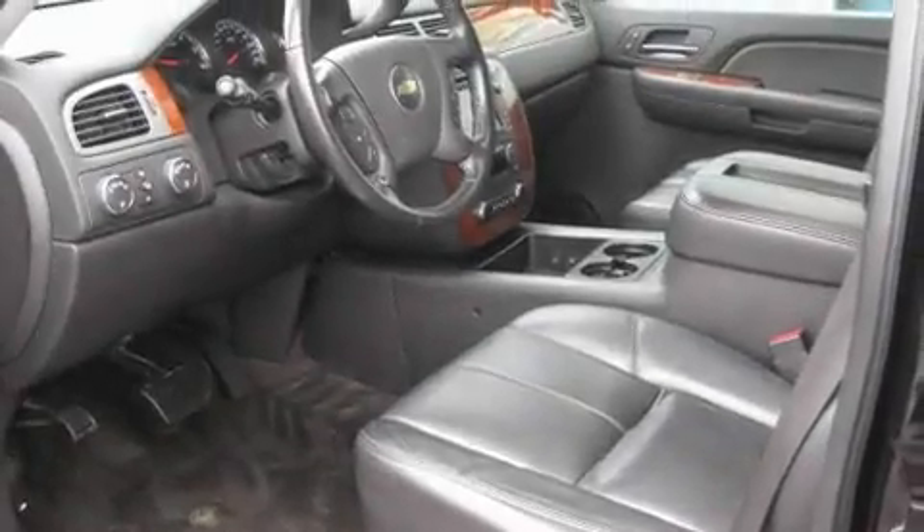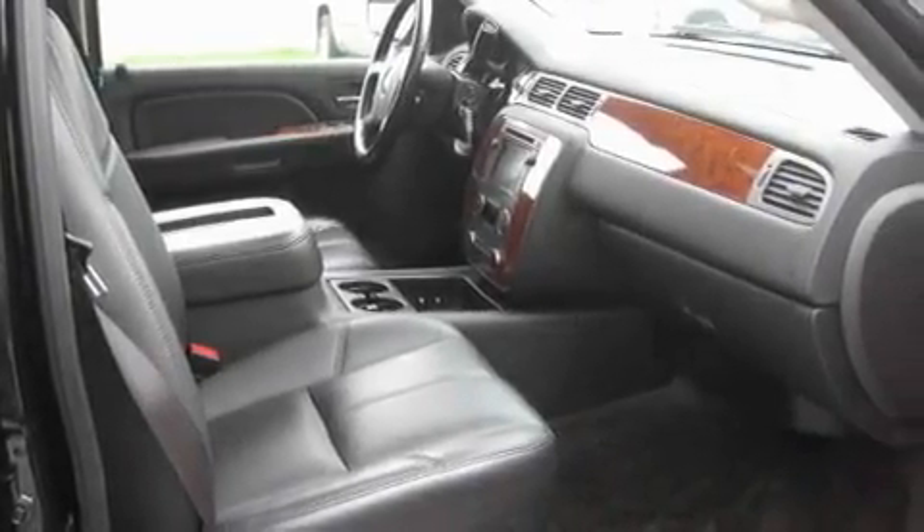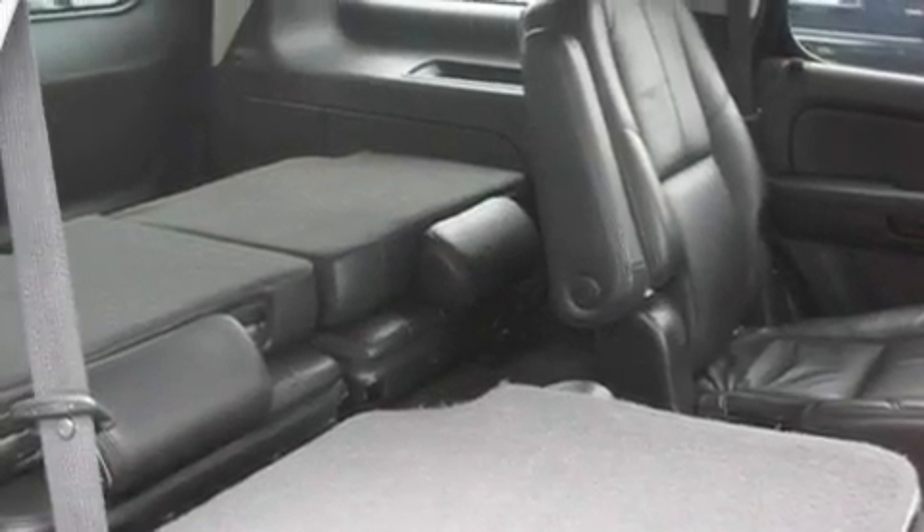Its top features include adjustable driver pedals, which allow you to tailor the position of the foot pedals, moving them closer and higher to perfect your control over the vehicle. Additional features include a sunroof and cruise control.